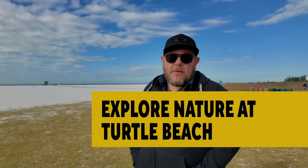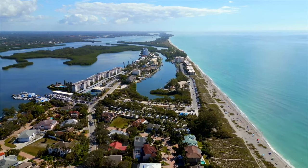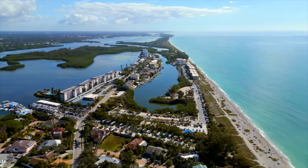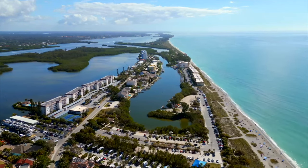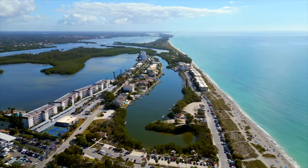Turtle Beach is another great beach option on Siesta Key, especially if you're interested in nature. The beach is named after the sea turtles that nest here from May to October. Keep your eyes open — you may also see dolphins, manatees, pelicans, and other birds along the shore. The beach has a boat ramp, a fishing pier, and a kayak launch that allow you to access the Intracoastal Waterway.